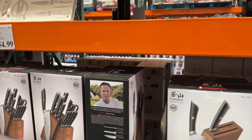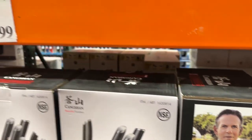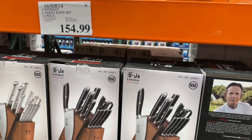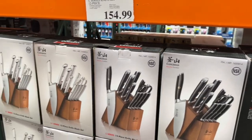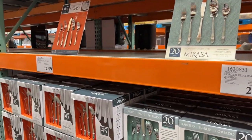This one features the Thomas Keller French Laundry edition — the 154 Kangshang, a beautiful function edition 12-piece set with a block. All right, that's your cutlery options and we'll go see if we can find something else.